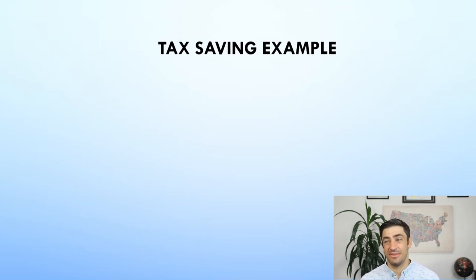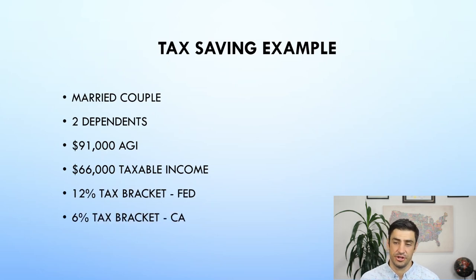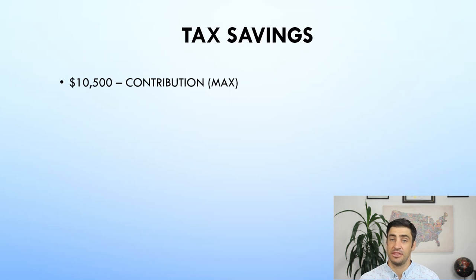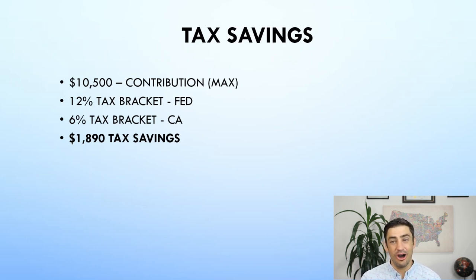So how much does this thing save me? I'd say a decent amount — it really depends on your tax bracket. Let's look at an example of one of my clients. They're married with two kids and make about $90,000 a year. Their taxable income after deductions is $66,000. Their federal tax bracket is 12% and they're in California, so they have a 6% state tax bracket. If they put $10,000 into a Dependent Care FSA and pay for preschool with it, they're going to save 12% of that $10,000 with the Feds and 6% with California — so it's about a $2,000 savings. If you're already paying out of pocket for daycare and this is offered as a benefit through your employer, I think this is a no-brainer to use.